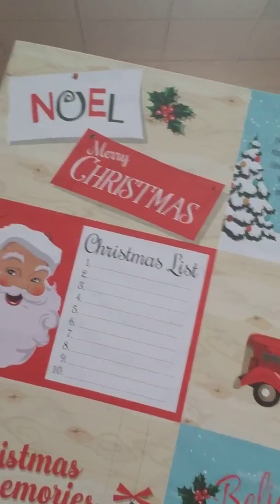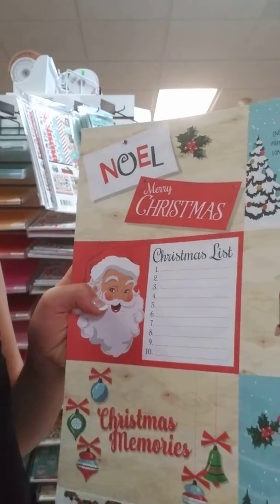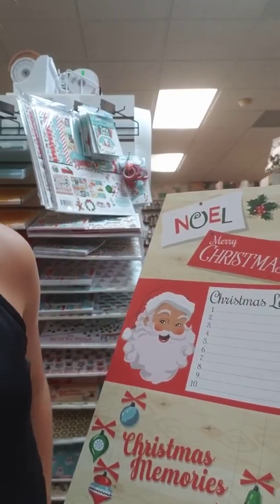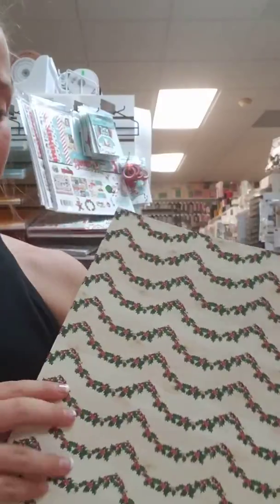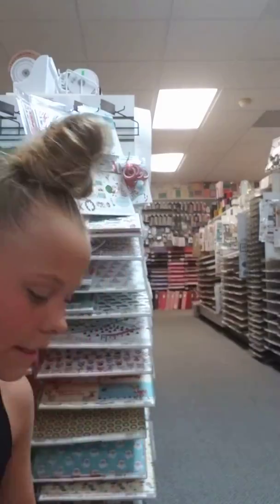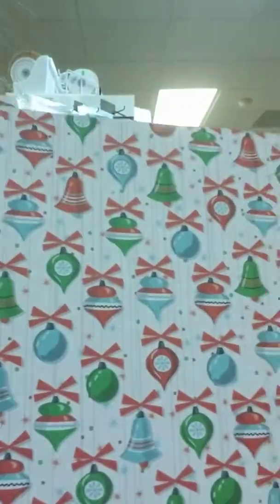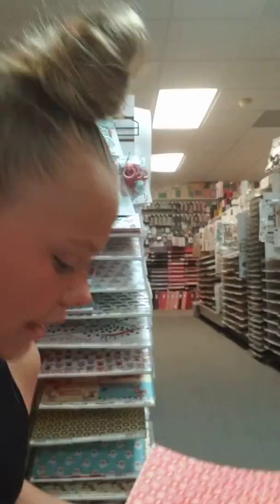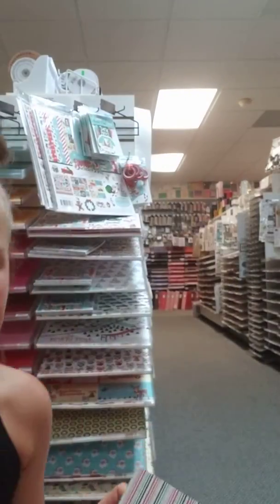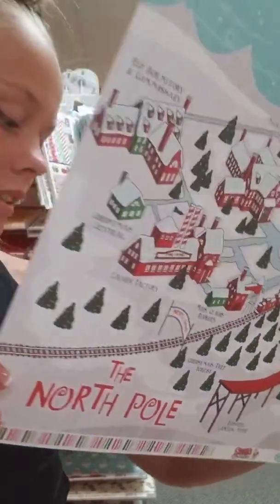Here are some more cutouts that you can put on your pages or cards. There's a Christmas list, a North Pole car, Christmas memories. And on the back are some decorations. Here are some snowflakes with a red background, and some cute adorable ornaments on the other side. Here are some striped dark green, light green, and red stripes. And on the other side is a map of the North Pole with a lot of different color and detail — super cute.